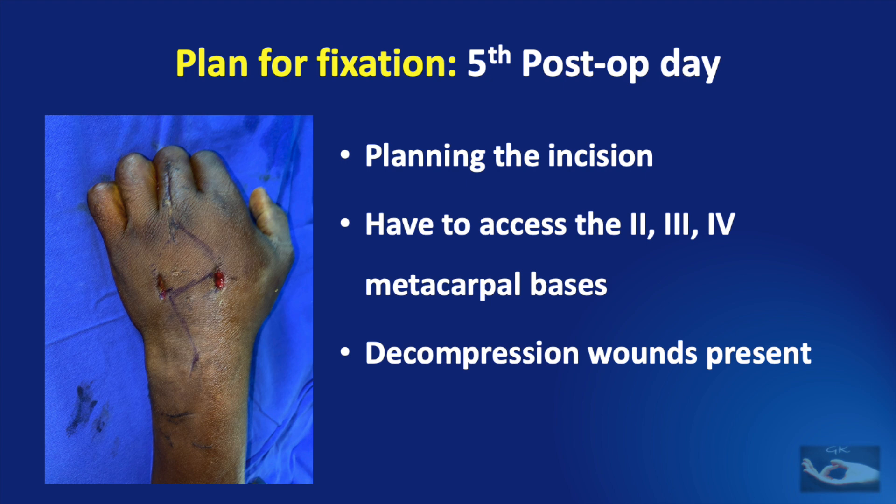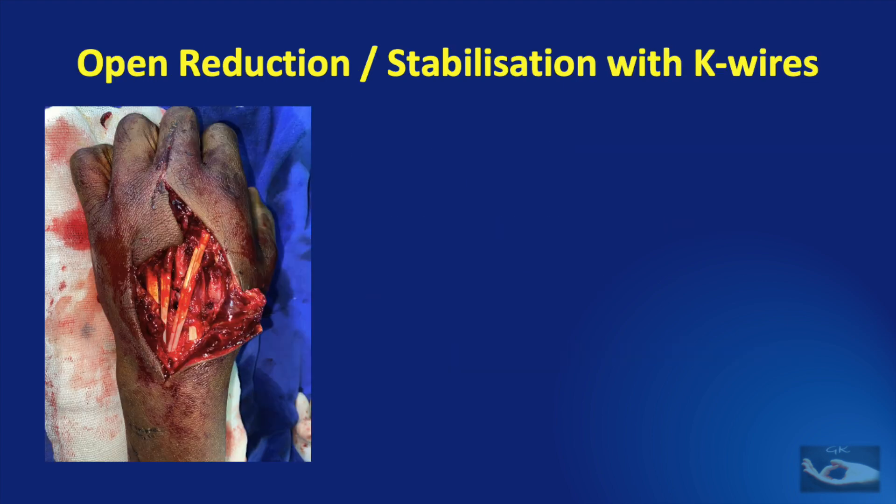Making two parallel incisions using the same decompression wounds was not a good idea because the skin between these two incisions would be a narrow bipedicled flap which might not survive. Hence, we planned an incision in the form of a Z. After the incisions were made, the flaps were raised and the underlying tendons were retracted.